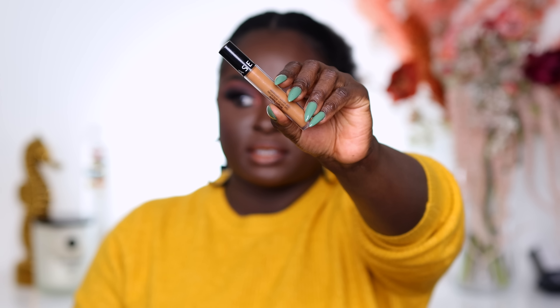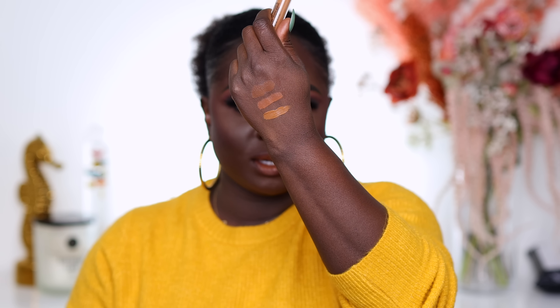I also have the Sephora Bright Concealer — you can see it's going to be too bright for me because when I bought it I didn't know what shade to pick. After I swatched it and used it, it was too bright, so I'm going to toss this one. I did say I was going to pick up a better match and I never did.